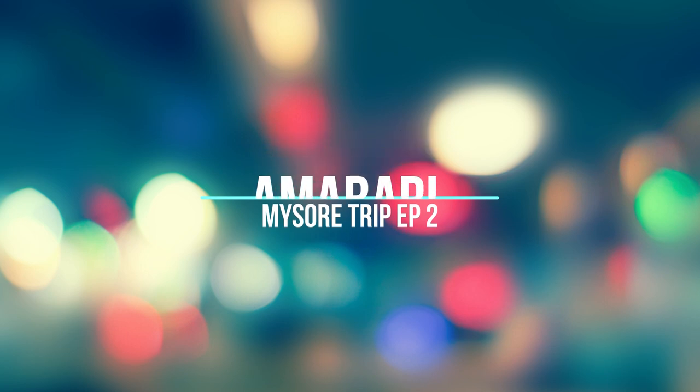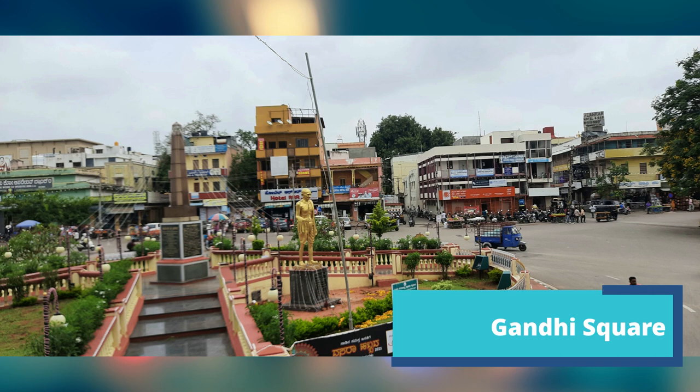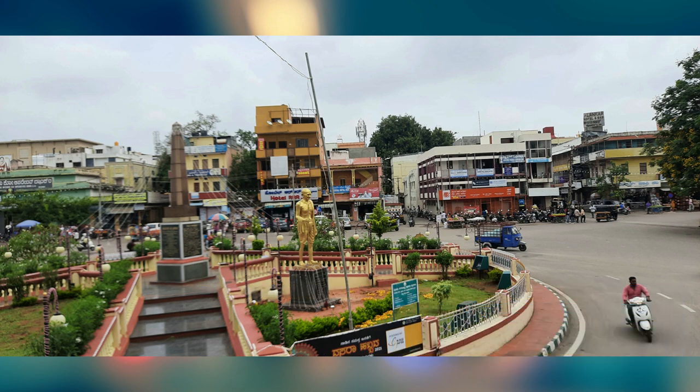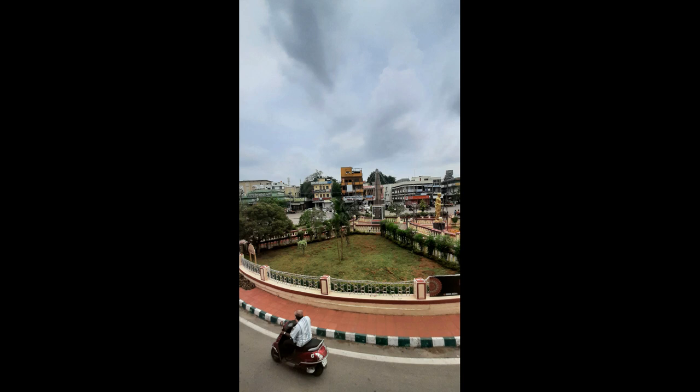Now we have reached Gandhi Square. During the freedom fight, Mahatma Gandhi came here to meet the freedom fighters of Mysore and gave a motivational speech, encouraging them. In memory of Mahatma Gandhi's visit, this circle has been named Gandhi Square.